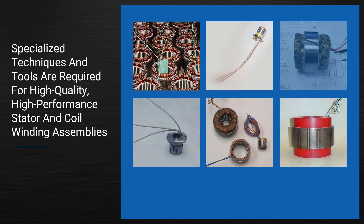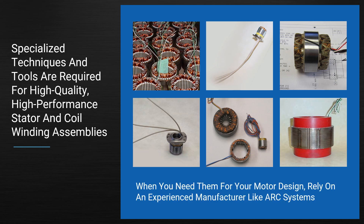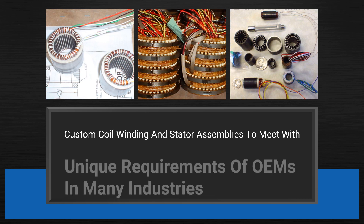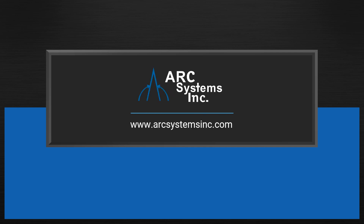Specialized techniques and tools are required to create high-quality, high-performance stator and coil winding assemblies. When you need them for your motor design, you'll want the services of an experienced manufacturer like Arc Systems. We create custom coil winding and stator assemblies to meet the unique requirements of OEMs in many industries. Contact us to learn more about our products and capabilities.